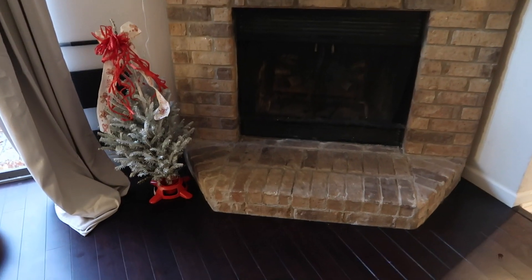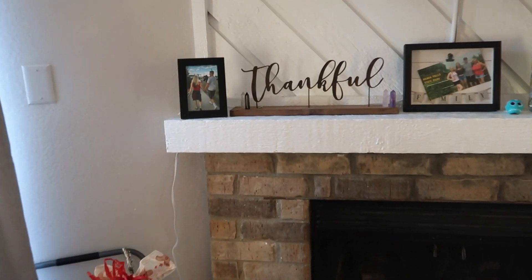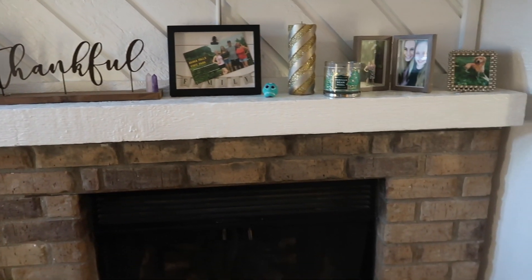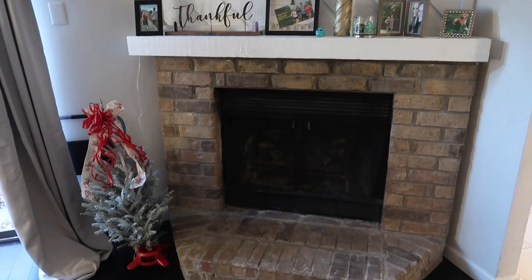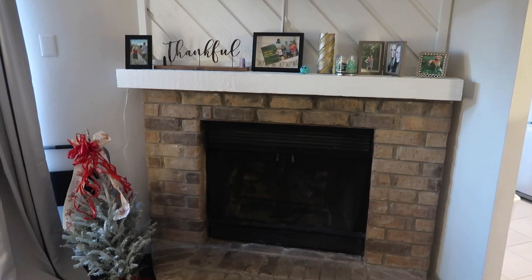So I'm home now and I ended up getting some really cute stuff and I am super excited to start decorating. This is my fireplace and this is the main area that I want to decorate today, and possibly my dining room table as well. I've never decorated for Christmas on my own, so we'll see how this turns out.